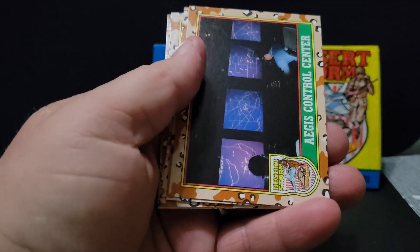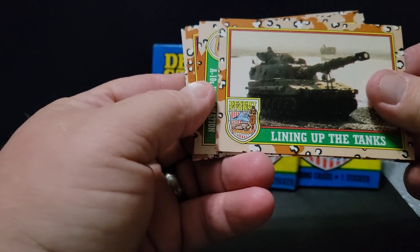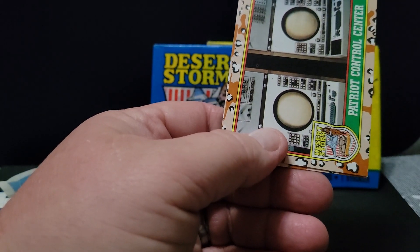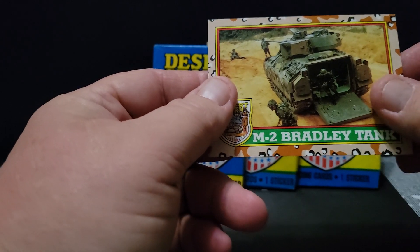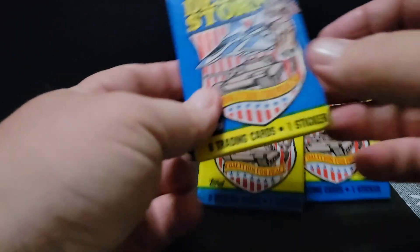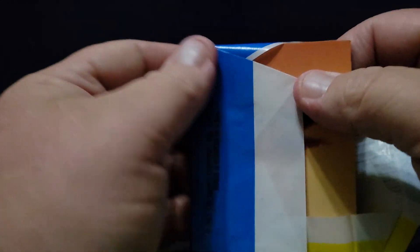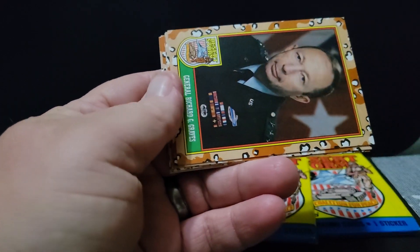It was quite interesting. There's the Pentagon — control center. Some tanks. A-10 formation. These are quite interesting. M-2 Bradley. You know, there was so much technology that got used for the first time during the Gulf War. Definitely an interesting time for someone that's into military collecting.